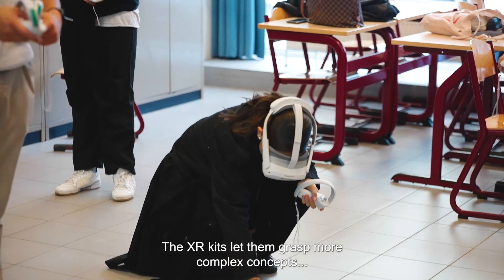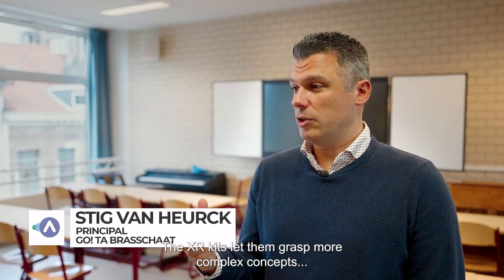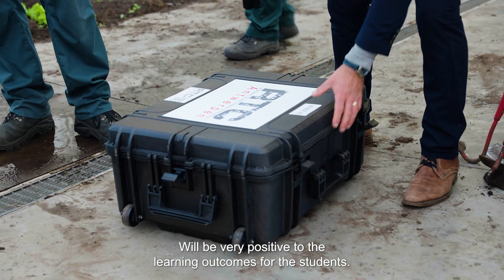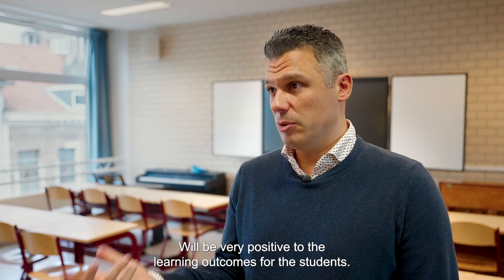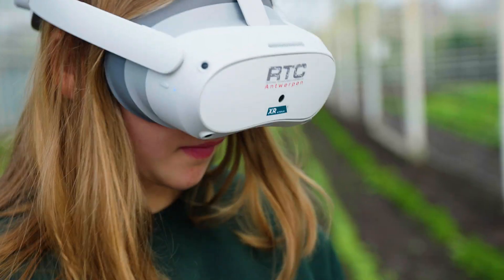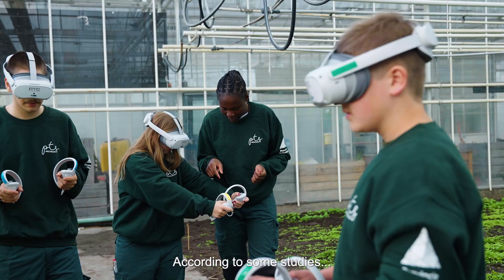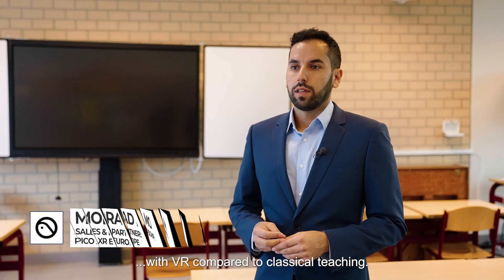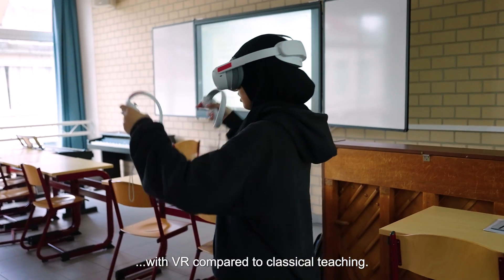XR lets kids grasp more complex concepts in a visual and practical manner, which will be very positive for the learning outcomes of the students. According to some studies, we can learn four times faster with VR compared to classical teaching.